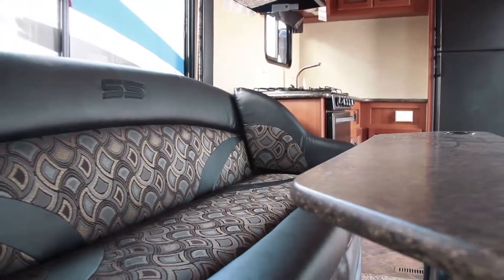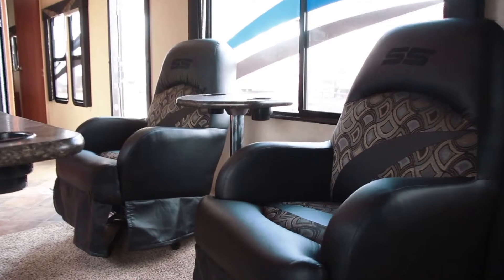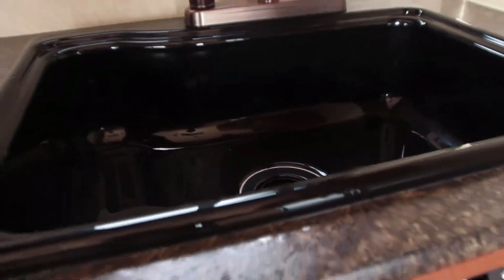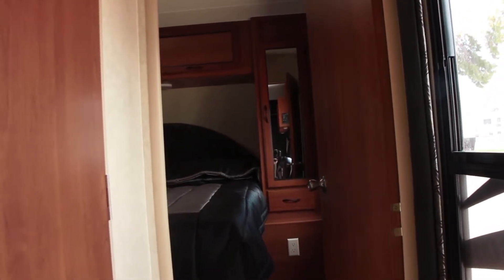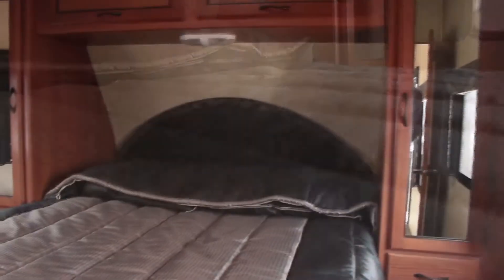Sandsport being an above average toy hauler has above average equipment in it too — things like a 32 inch TV instead of a 17 inch TV that most people use, and a DVD player built into the stereo system. They have a max coating in the very back so your quads can sit in the back without leaving footprints or tire marks. They also have oversized windows compared to any other toy hauler, and most Sandsports come with generators and fuel stations.